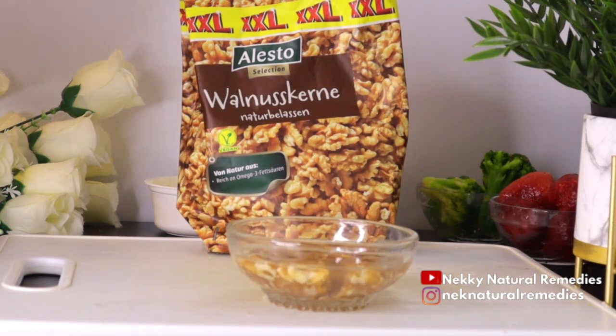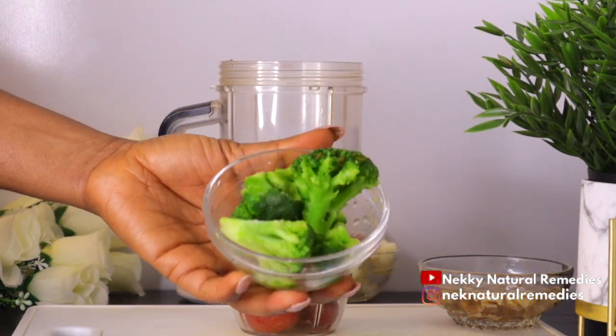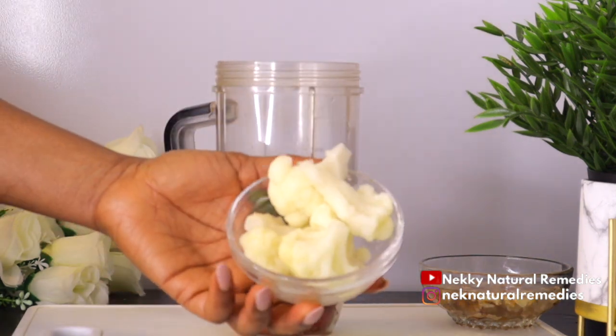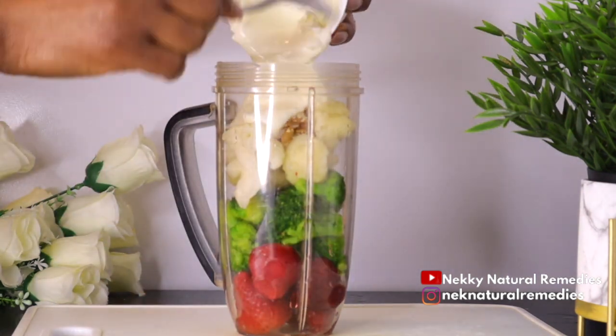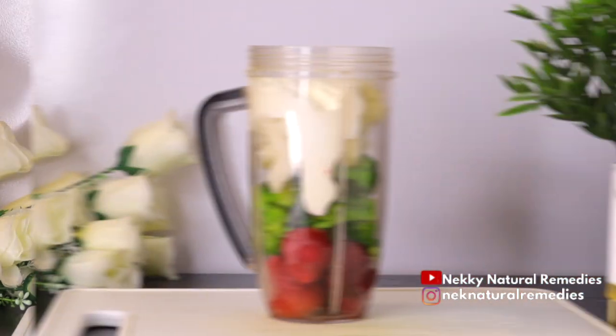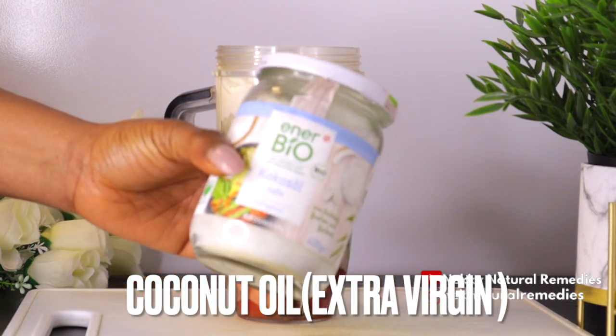After preparing everything, we are going to transfer everything to the blender. This is a smoothie, not a juice — we are going to be drinking everything. Before we blend, we are going to add our next ingredient, which is coconut oil.